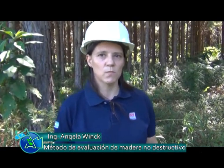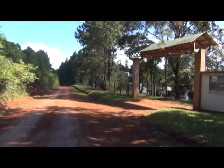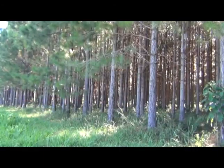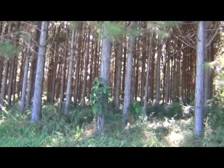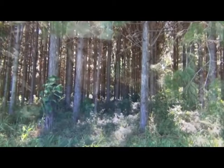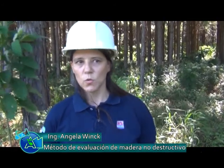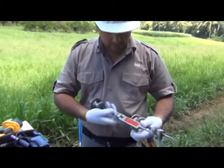Estamos en el campo anexo Larrague del INTA. Tenemos acá un ensayo de pino híbrido del cual estamos evaluando la calidad de la madera. En este caso queremos conocer la resistencia de la madera. Si bien a simple vista pueden parecer lindos los árboles en cuanto a forma y buen crecimiento, también nos interesa conocer la resistencia. Existen muchos métodos para evaluar la calidad de la madera. Una de ellas es el método no destructivo, que consiste en evaluar la madera sin hacerle ningún tipo de daño, sin ninguna modificación en cuanto a sus características físicas, mecánicas y químicas.